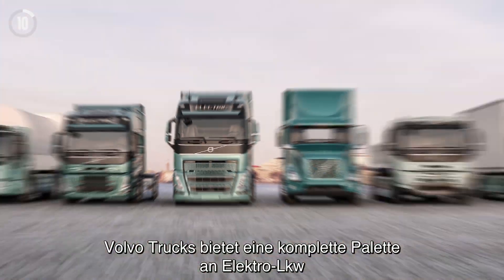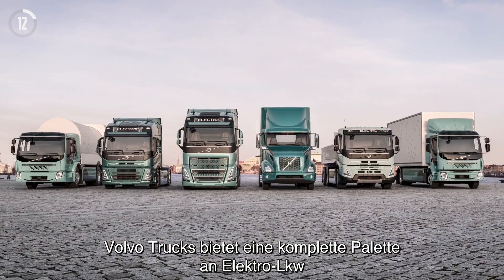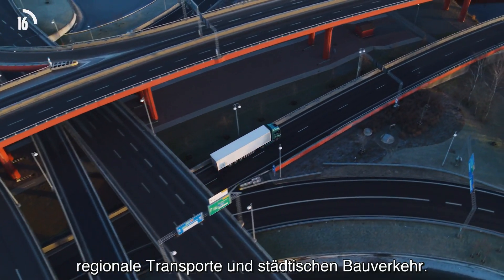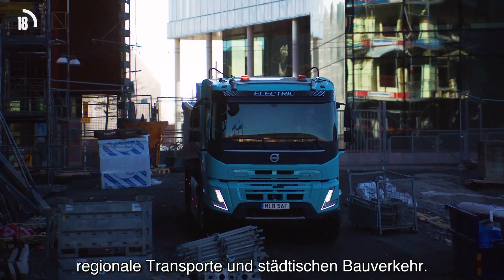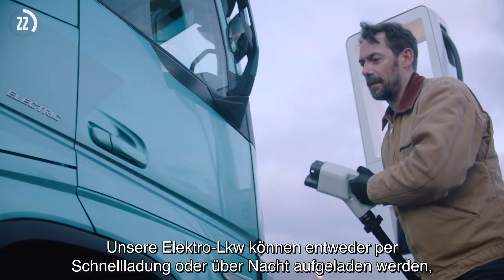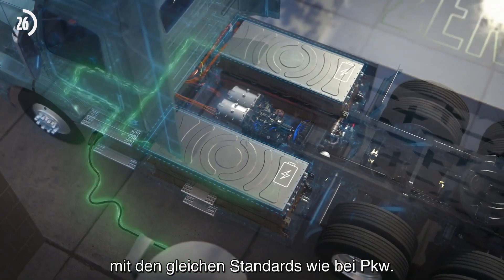Volvo Trucks offers a complete range of battery electric trucks suitable for city distribution, refuse collection, regional transportation and urban construction. Our battery electric trucks can be charged via either fast or overnight charging, using the same standards as passenger cars.